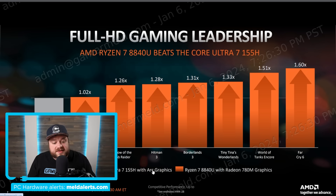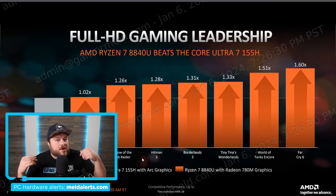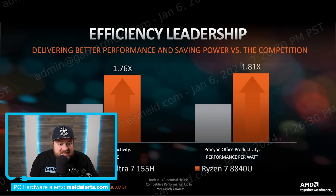The Core Ultra 7 155H features Intel Arc graphics, supposed to be a really big jump in integrated GPU performance, and yet it's still losing to the Radeon 780M. I recently covered a story suggesting that Intel's Meteor Lake actually has an IPC regression compared to their last-gen CPUs. At a clock-for-clock basis it had worse IPC, and now it's worse in gaming and far less efficient — Intel's Meteor Lake seriously looks to be a dud.